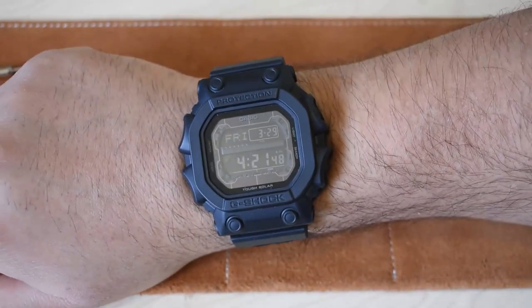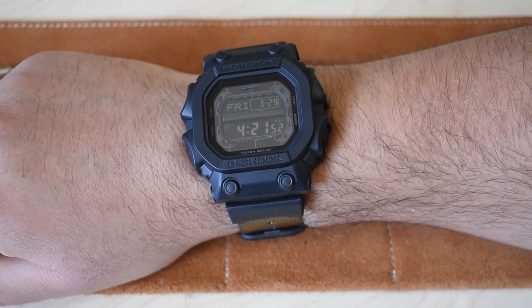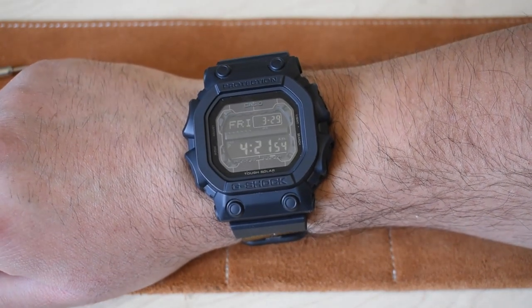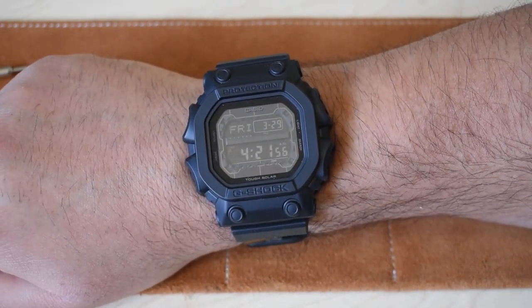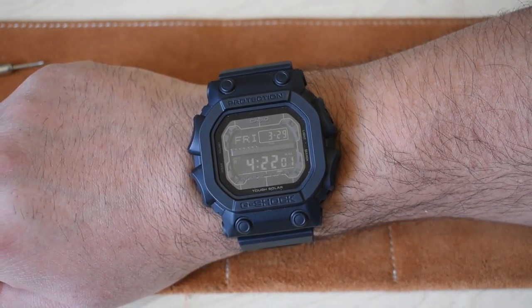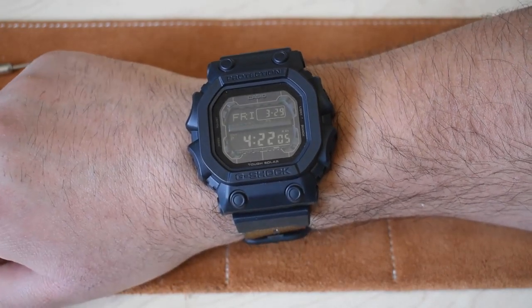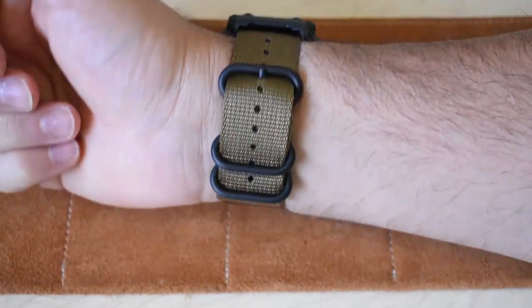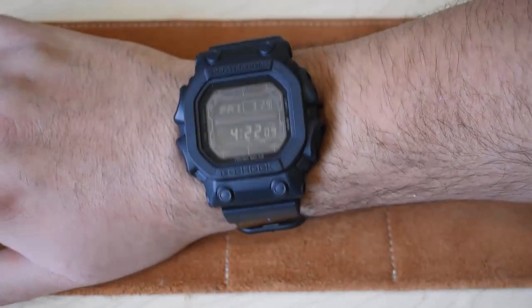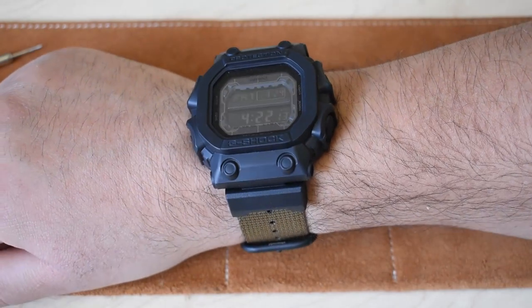The process was super simple and the parts were about 20 bucks — kind of a no-brainer. I know some of you will comment that G-Shock straps have never given you a problem, but for those of you who are a bit sensitive like me, this is a great alternative. And for those who just enjoy wearing watches on NATOs, hey, why not? I think you should check it out.